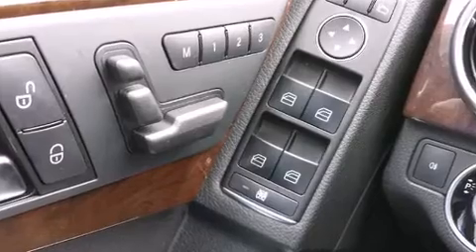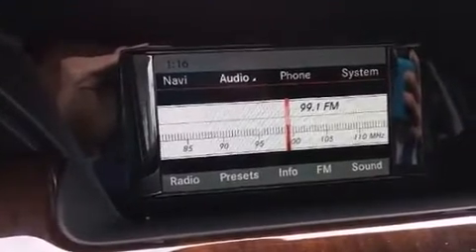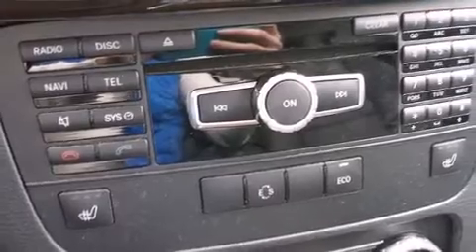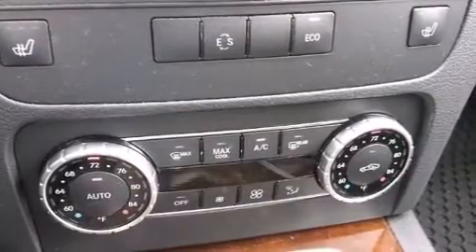Mercedes-Benz prioritized comfort and style by including a rear window wiper, a leather steering wheel, fully automatic headlights, power door mirrors and heated door mirrors, a roof rack, and a split-folding rear seat. Everything is where it ought to be, from the dashboard controls to the door locks and window controls.